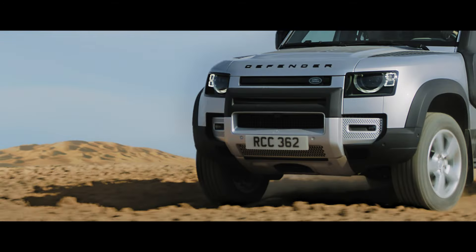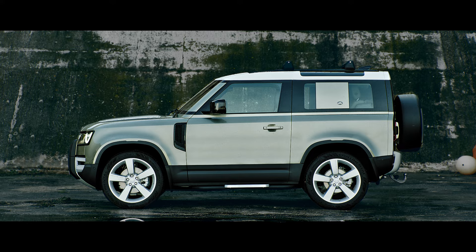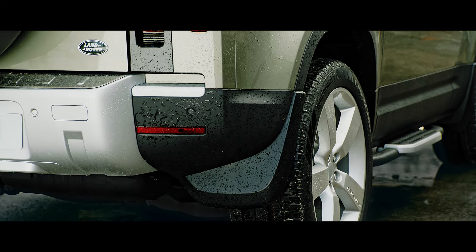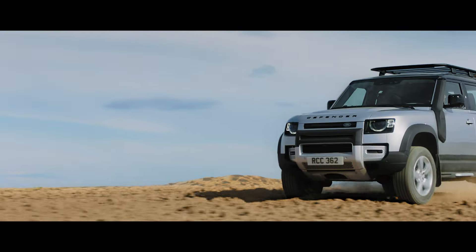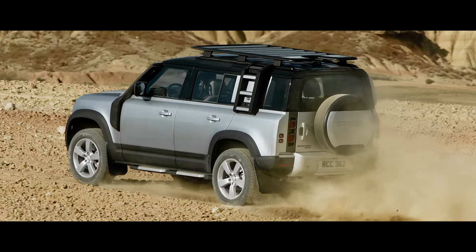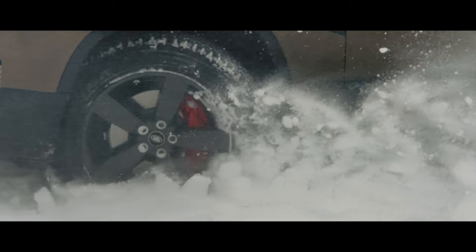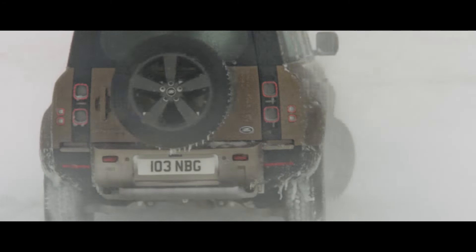With a choice of wheels ranging from 18 to 22 inches, including an 18-inch white steel variant for the purist, you can select the size that best suits the kind of terrain you normally drive on. They're equipped with 815mm diameter all-season tyres as standard. An optional off-road tyre is also available and features a more aggressive tread pattern. Both have been built for the toughest demands. Their increased sidewall depth means the vehicle is less prone to punctures. However, should the need ever arise, Defender's full-size spare wheel means any journey can be completed.